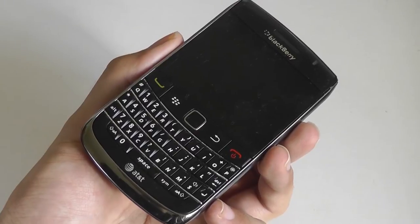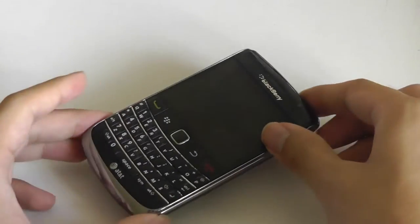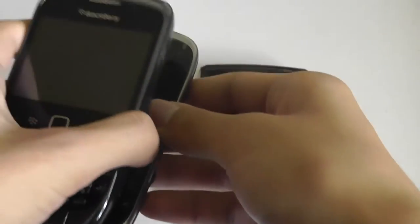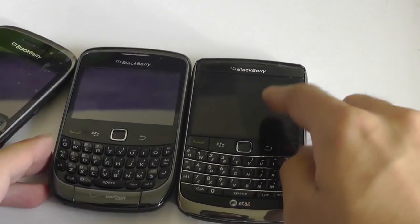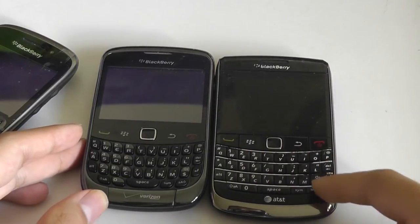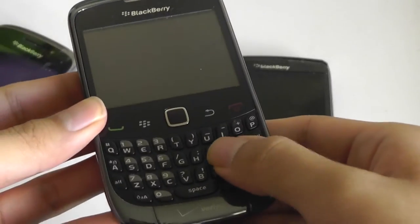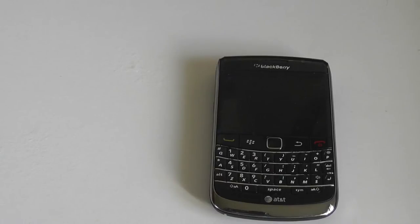The Bold line of BlackBerrys were originally for more professional and expensive devices with slightly better construction quality compared to the Curves which were slightly more affordable. Here's the standard BlackBerry Curve 3G for comparison — the 9700 on the right has a slightly higher res display, a slightly wider keyboard, and more chrome etching that makes it seem more high-end and better put together in the hand, compared to the Curve which is more plasticky but less expensive with very similar internal specifications.